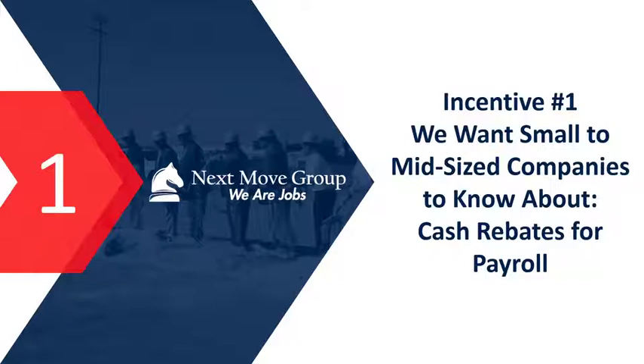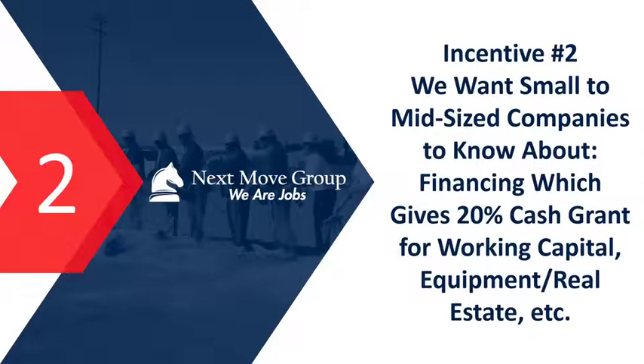Incentive number one is cash rebates for payroll. Certain locations and even states will give you a cash rebate based on your payroll. As you withhold payroll taxes from employees — say a 6% state withholding — there are states that will let you keep a portion or all of that payroll tax. I've seen it up to 6%, so you could literally save 6% on your cost of labor through this program. A lot of Fortune 100 companies use it.